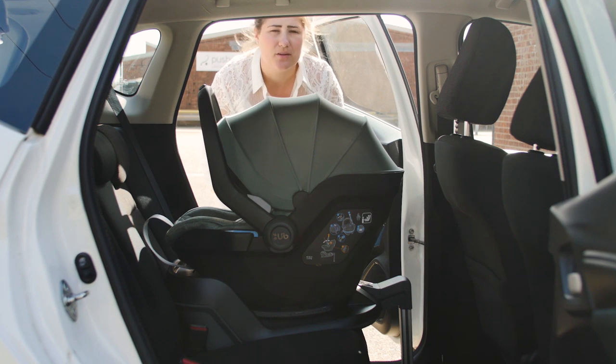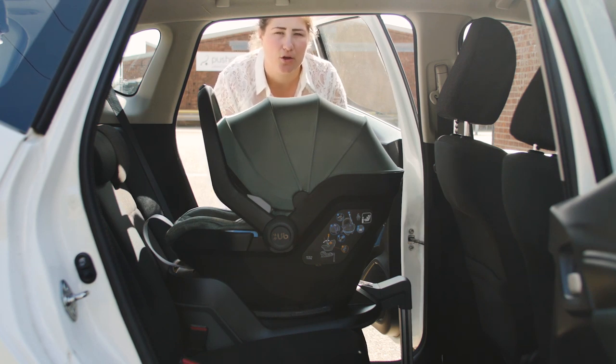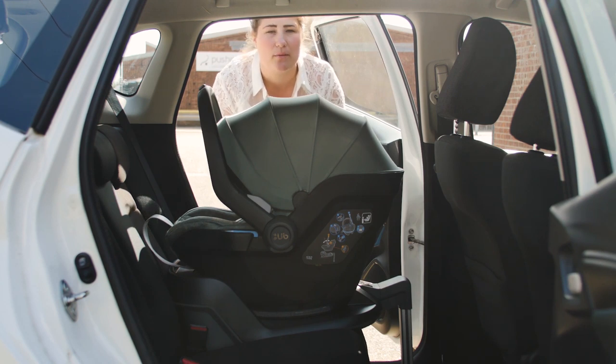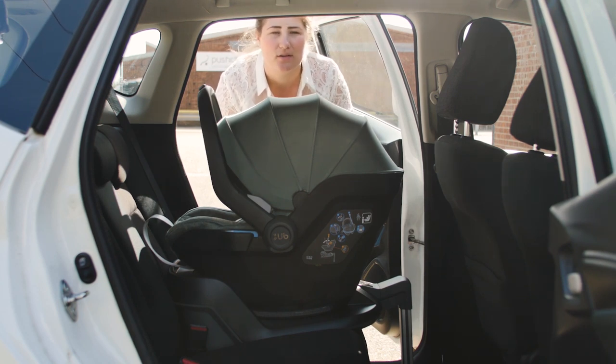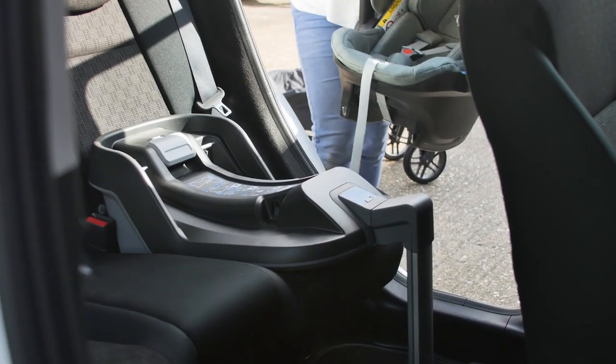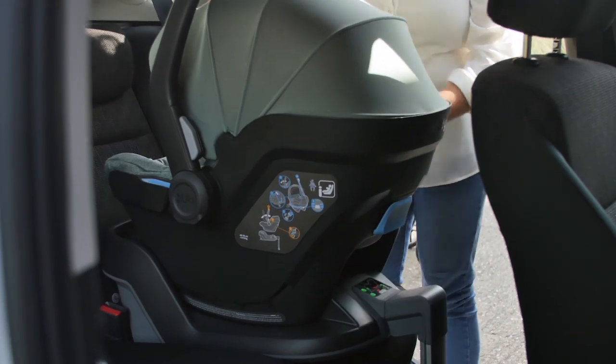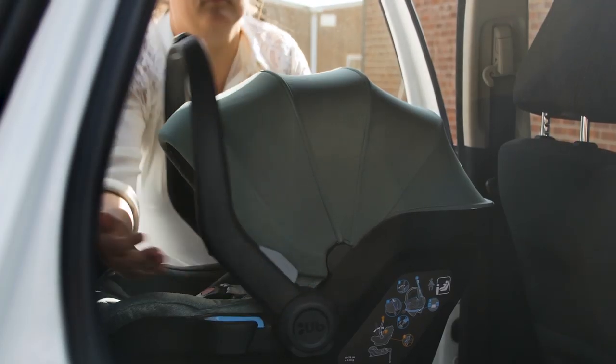Your infant car seat and pushchair are two of the most important purchases you'll make for your newborn. When we unpacked the Mesa i-size car seat we were taken straight away with the gorgeous fabrics and quality of the finish on the seat. The Mesa i-size is, as the name suggests, an i-size seat when used with the Mesa i-size base, which means that as well as meeting the most up-to-date testing standards, it's super easy to install correctly.